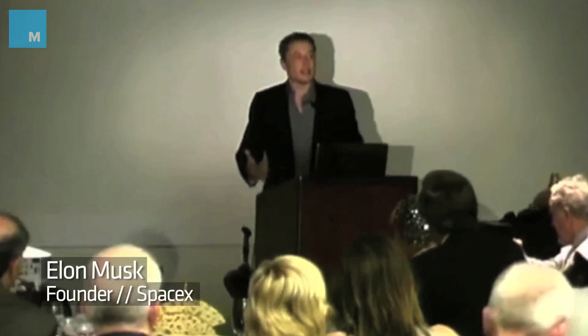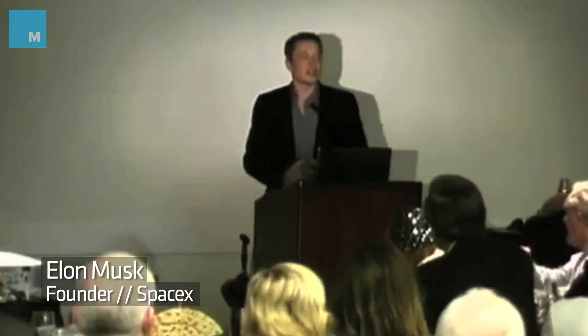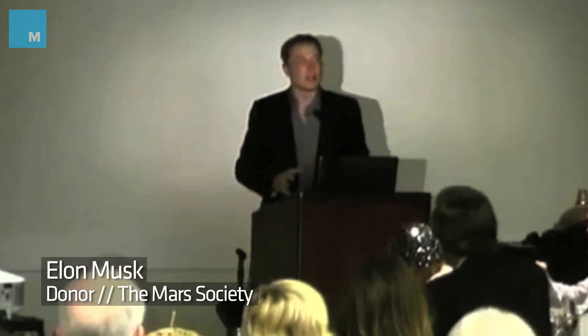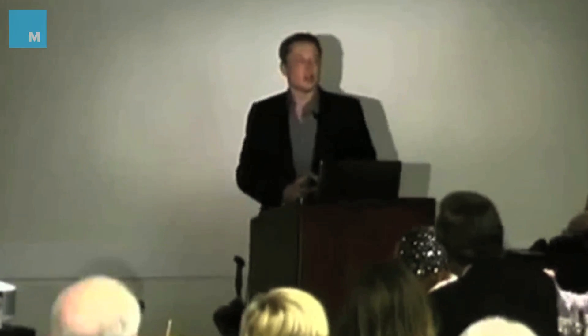We're very lucky that people give freely. We must have inspiring things in the world. Life cannot just be about solving this problem or that problem. There must be things that when you wake up in the morning, you're glad to be alive. And that, I think, is the most important reason why we should pursue the establishment of life on Mars.